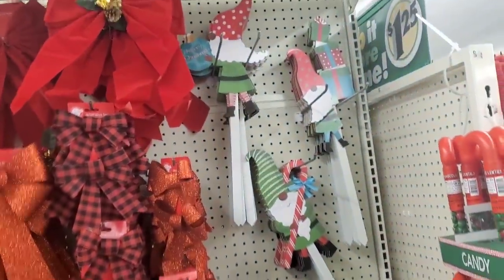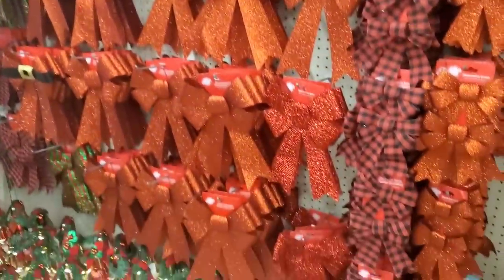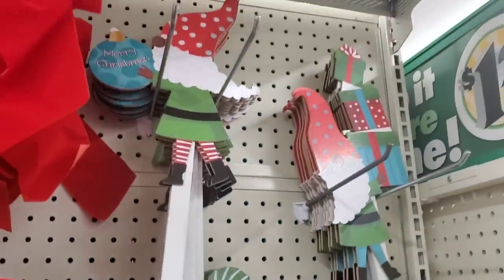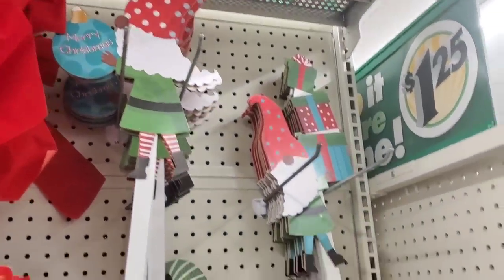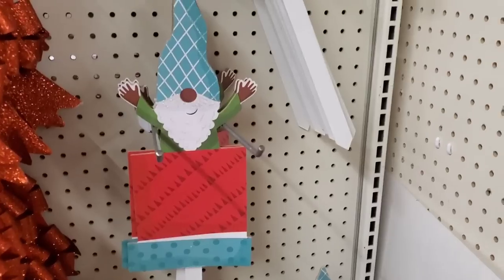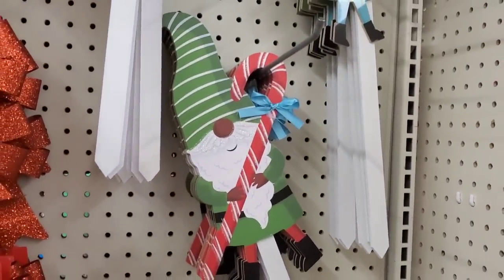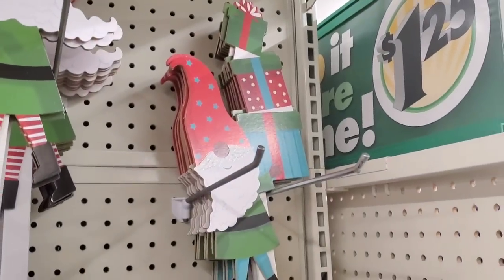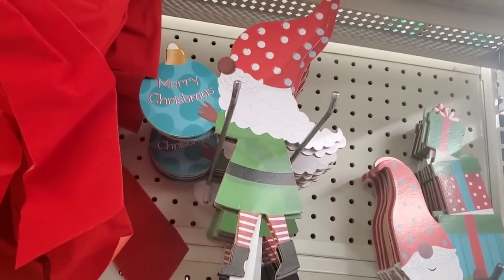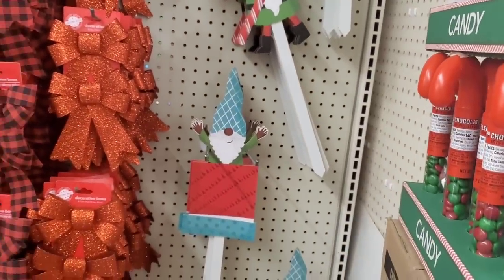I'm kind of disappointed to see the whole health and beauty section has been taken over by Bose products — not what this store used to be like. But they did just get a shipment of cute gnome stakes and they have tons of them, whereas every other store has been sold out. There are four different styles: one popping out of a box, one with a candy cane, one picking up boxes, and one bringing Merry Christmas ornaments.